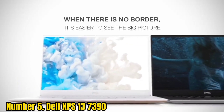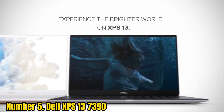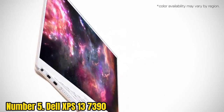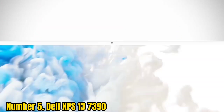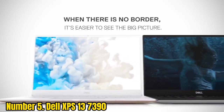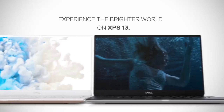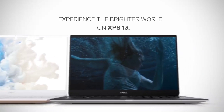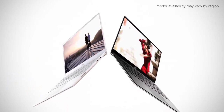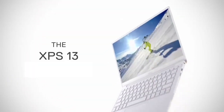Number 5: Dell XPS 13-7390. A lot of professional DJs look for a compact laptop with a 4K screen, and the Dell XPS 13-7390 is a great option for those who need a 13-inch laptop with touch support. Just like most of the XPS series, this device features thin bezels and offers a screen resolution of 3840x2160 pixels with 10-point multi-touch support and a higher screen-to-body ratio.